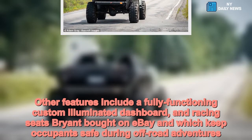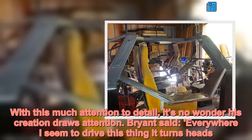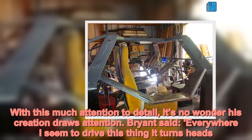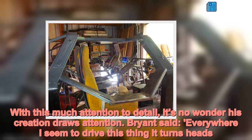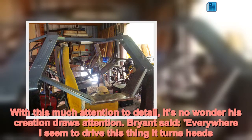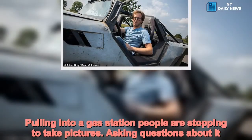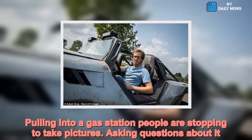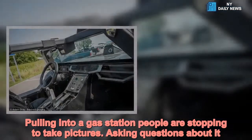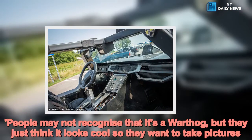With this much attention to detail, it's no wonder his creation draws attention. Brian said: "Everywhere I seem to drive this thing it turns heads. Pulling into a gas station, people are stopping to take pictures and asking questions. People may not recognise that it's a warthog, but they just think it looks cool, so they want to take pictures."